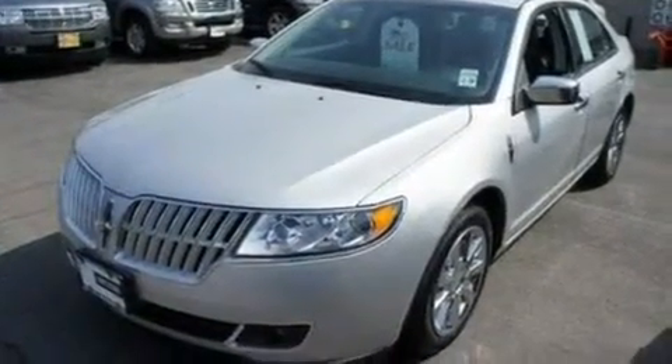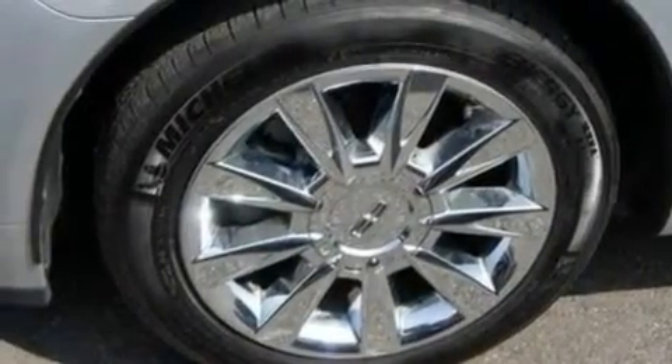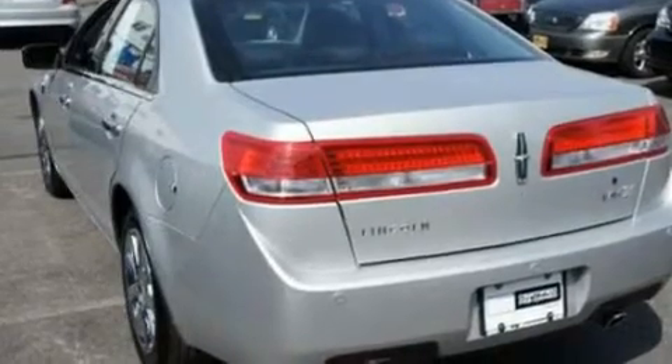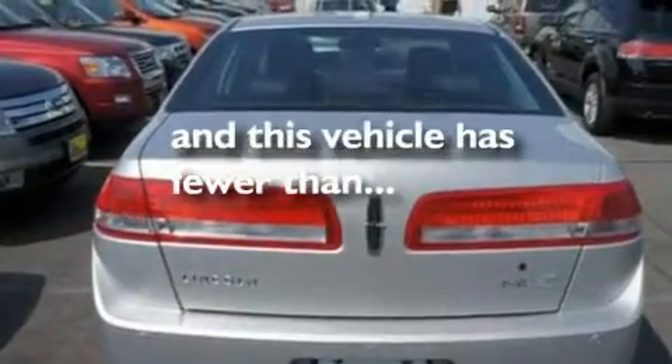Its top features include memory settings for the side view mirrors, a power sunroof, cruise control, a 9-speaker audio system, leather seats, 17-inch wheels, a security system, a low tire pressure indicator, and cooled seats. This vehicle has fewer than 4,000 miles on the odometer.